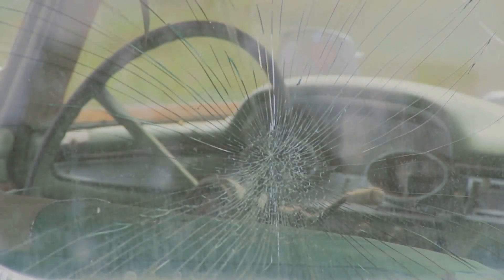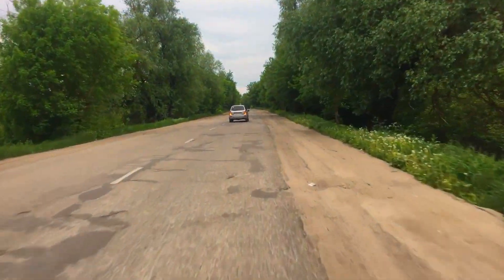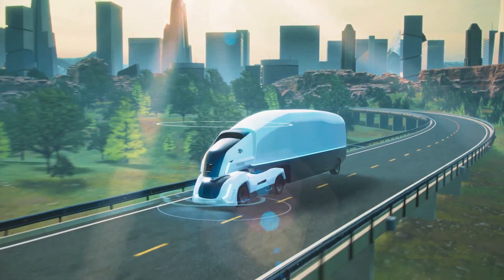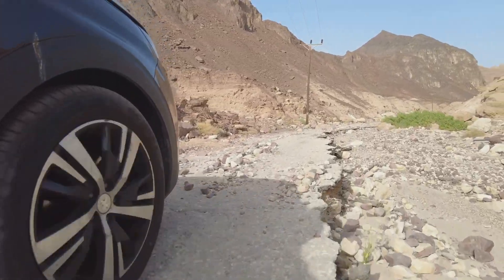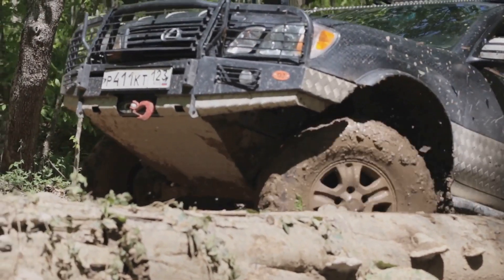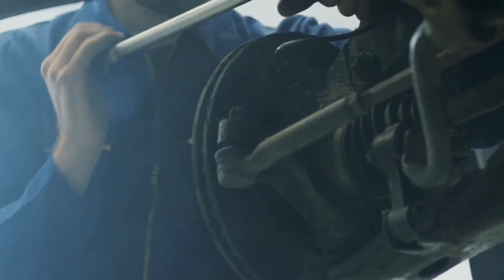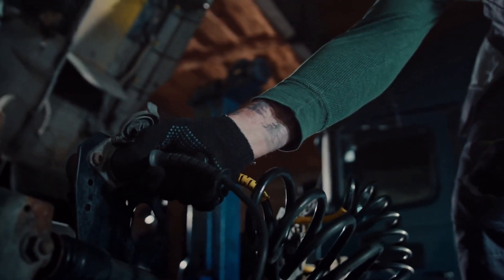The problems don't stop there. Let's talk about the suspension, because it seems like the Cybertruck's ride isn't as smooth as its design. Owners have been reporting creaking noises, excessive body roll, and premature wear and tear on suspension components. It's like the suspension wasn't designed to handle the weight and power of this beast. Did they cut corners? Whatever the reason, Tesla needs to issue a recall to fix it.